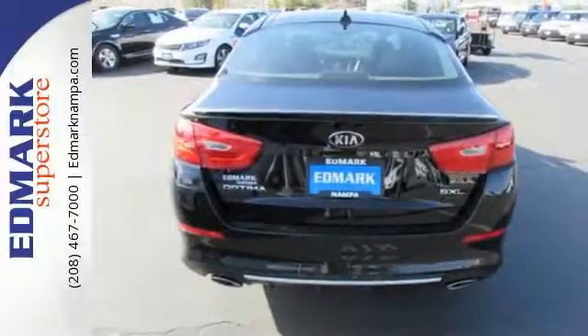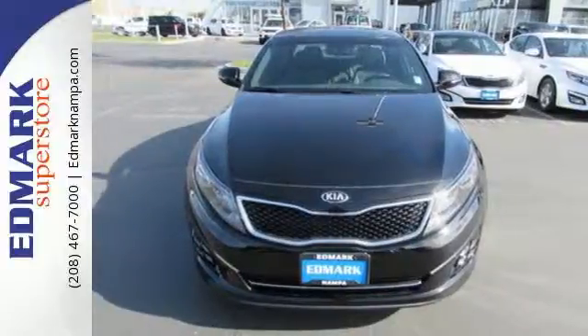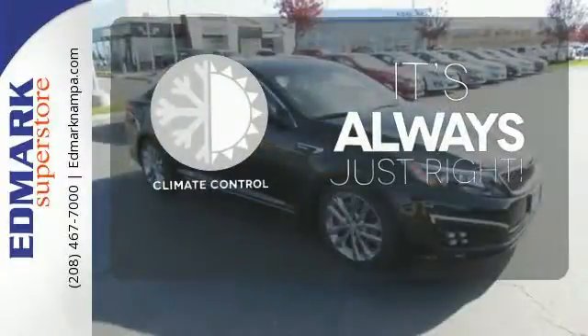A long list of conveniences begin with heated mirrors, keyless entry, a cooling glove box, and Bluetooth. Set it and forget it with the climate control.